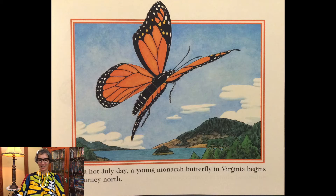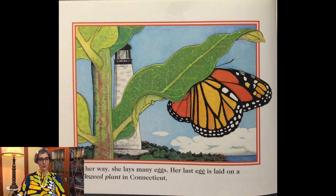On a hot July day a young monarch butterfly in Virginia begins a journey north. On her way she lays many eggs. Her last egg is laid on a milkweed plant in Connecticut.